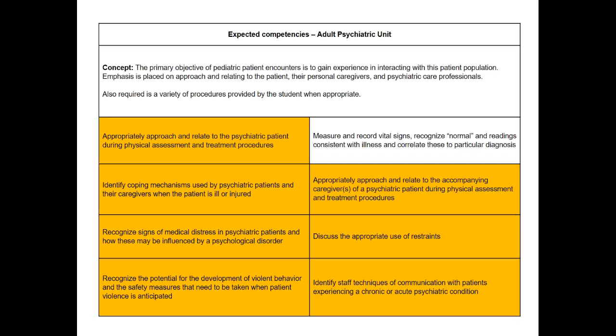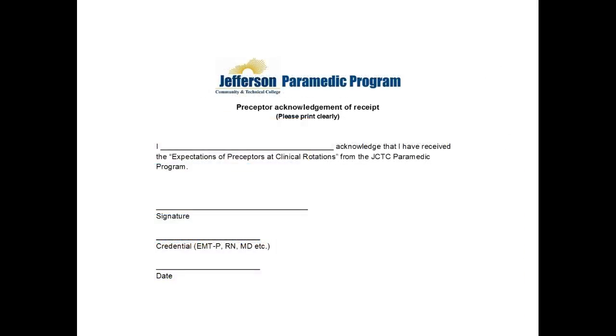The student is going to provide you with a handout that shows you how to evaluate them utilizing the form we're about to review. There's a short essay on what our expectations are during the clinical shift. This will be presented to you at every shift, unless the student already knows you and we already have your signature on this form, which is a receipt of the preceptor expectations. It's a little more than one page and demonstrates what our objectives are for this clinical rotation.